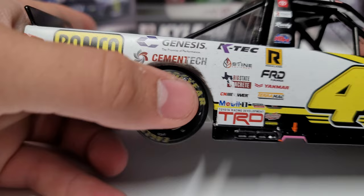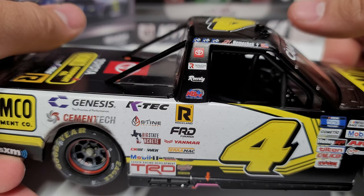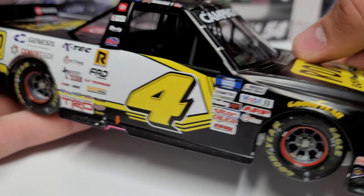On the right side you can see a little marking for the burnout — a little pink around the jack post. Over here we've got Toyota, Rowdy, KBM, the red rim, and again a little bit of brake dust.